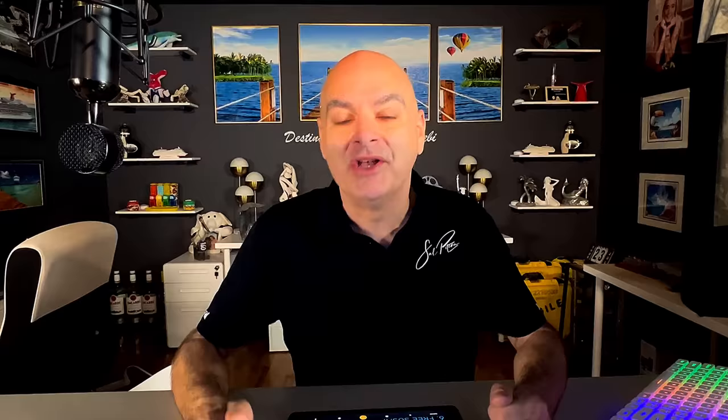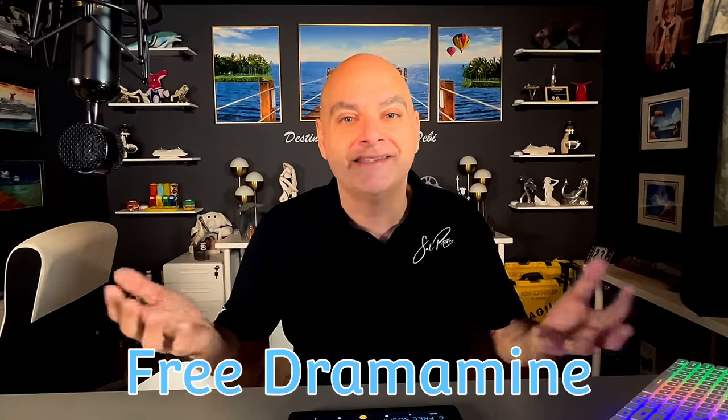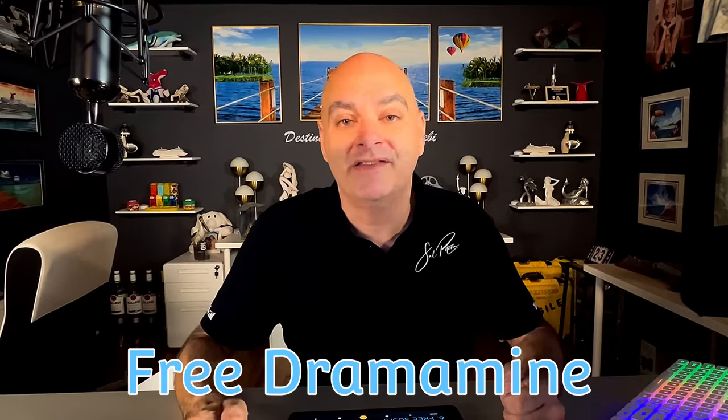Number five: when I started cruising, if you got seasick, you could go to the guest service desk and they would give away Dramamine for free to help you get over your seasickness. Now you've got to pay as much as $10 for those pills up in the gift shop.